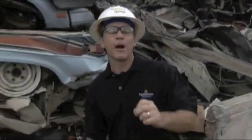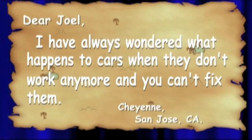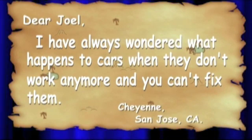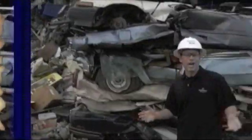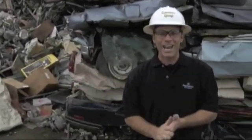Well, today we got a quest letter from Cheyenne in San Jose, and she wrote: Dear Joel, I have always wondered what happens to cars when they don't work anymore and you can't fix them. Well, Cheyenne, because of you, we are going to find out how cars are recycled on today's Curiosity Quest Goes Green.